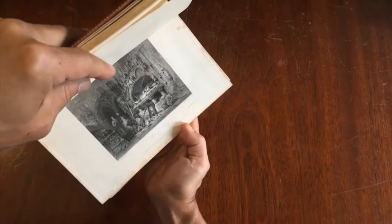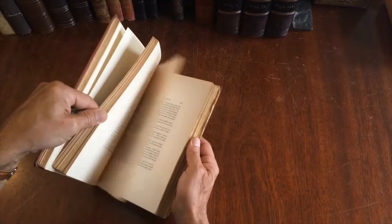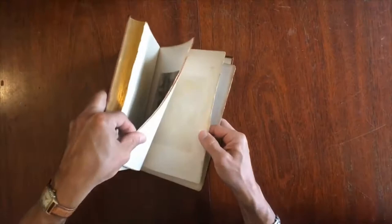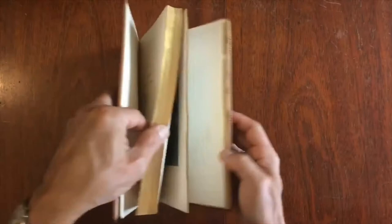Some of the engravings have a little bit of foxing on them. They mostly appear to have their original tissue guards — I think they all do, though there could be one that doesn't. There are some loose pages at the back, and some of these plates are loose, but it does appear to be complete and they are in the proper position.